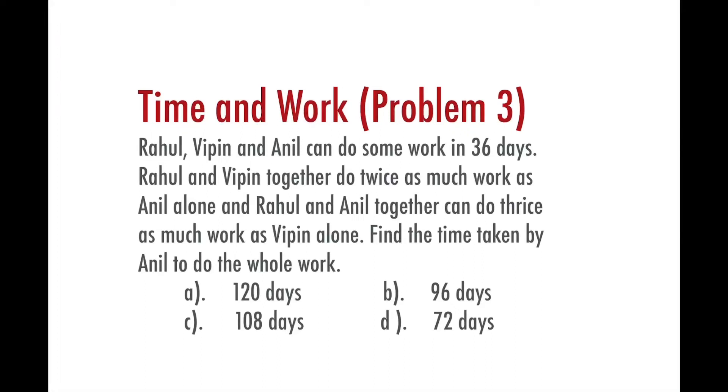Hello friends, an interesting problem is given here. This problem is related to the chapter Time and Work. Today I am going to explain how to solve this type of problem. These types of problems are generally asked in competitive exams.